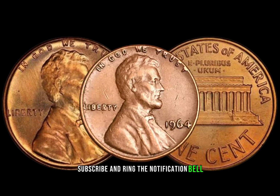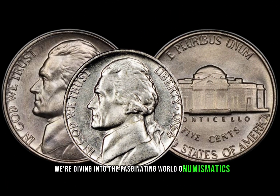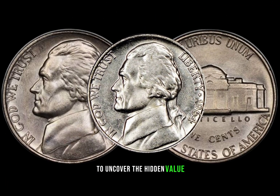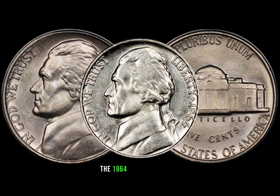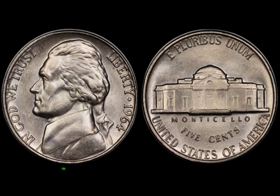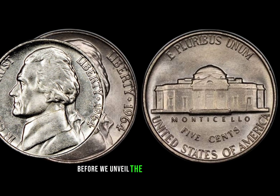We're diving into the fascinating world of numismatics to uncover the hidden value of a seemingly ordinary coin — the 1964 Jefferson nickel. You won't believe how much this coin could be worth.